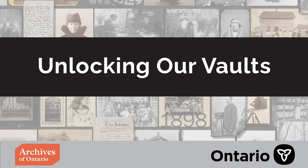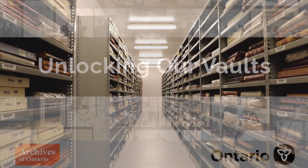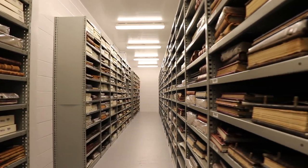Hi! The Archives of Ontario is a premier source of information about the history of the land we now call Ontario and its people. This video highlights how our vaults help us preserve our collections.